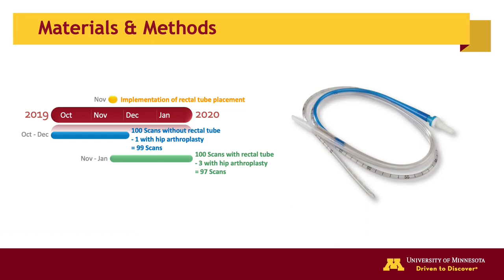In November 2019, these standard instructions were modified to include the placement of a lubricated 18-French dual-lumen tube into the rectum by an MRI technologist. The tube was left open to the outside environment to allow gas to escape freely during the exam. A total of 196 patients were included in the analysis, where 97 patients had a rectal tube placed prior to imaging and 99 patients without.